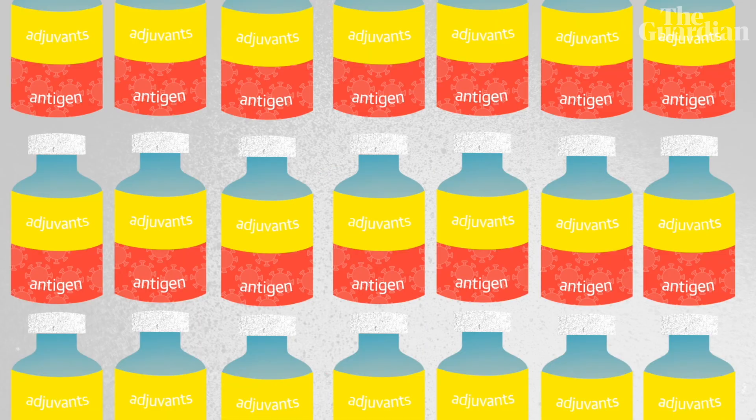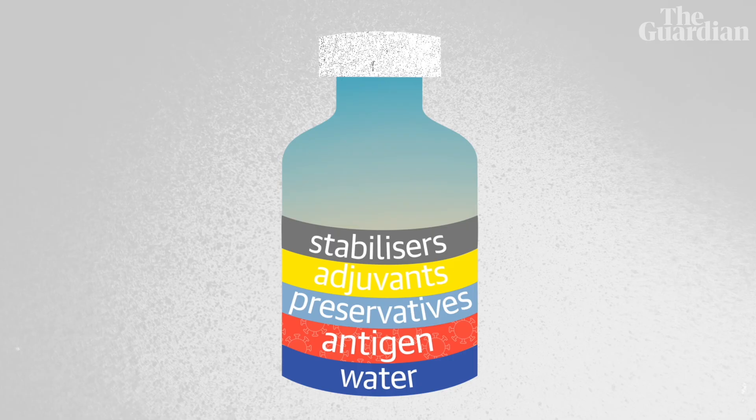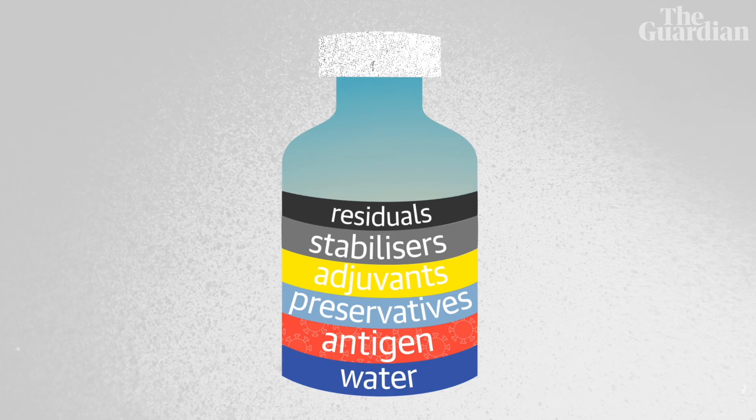Those are the main elements of a vaccine: antigens, preservatives, and adjuvants. But then you've also got stabilisers to keep the antigen from changing. And there's also something called residuals, which are basically just the things left over from the manufacturing process, but these are only present in vanishingly small traces.